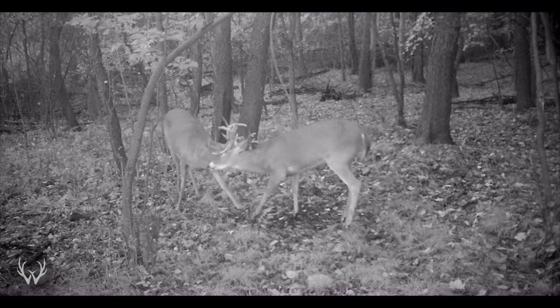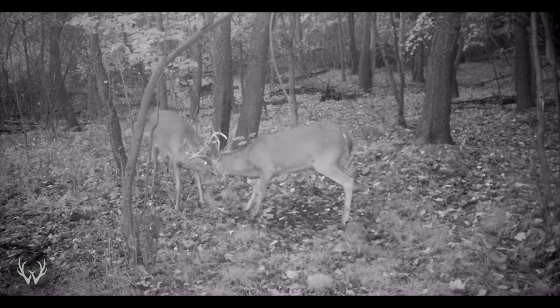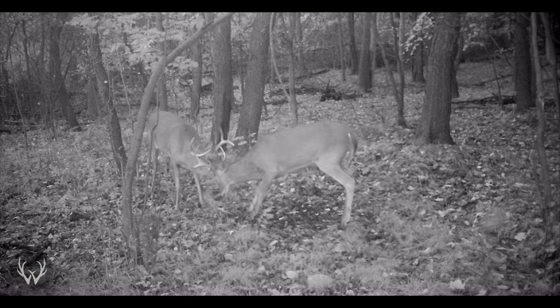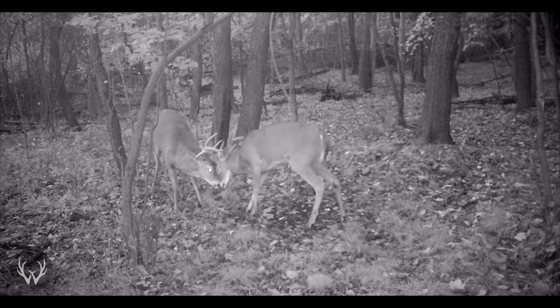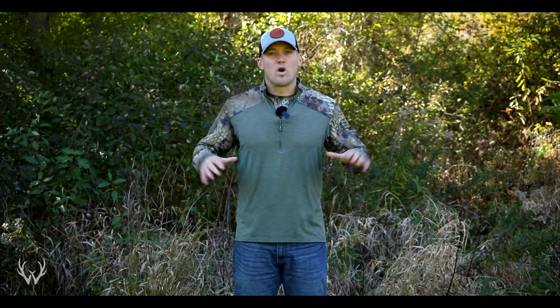Deer see differently than us. The first way that they see everything differently is they see more in 2D, where we see things more in 3D. To give you guys an example, right now in the video, you're seeing different depths. I should be in focus where the background should be blurry. That's depth of field — I'm in focus, the background is not, so it brings attention to the subject. It makes me easier to see, I can stand out.